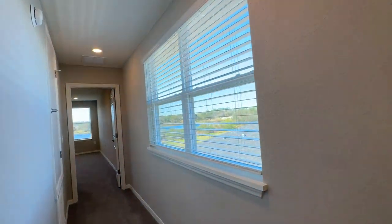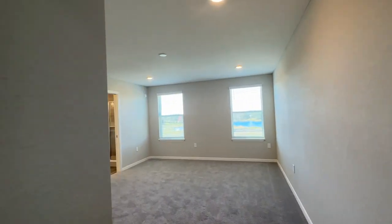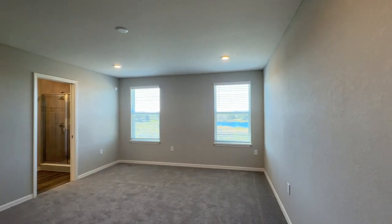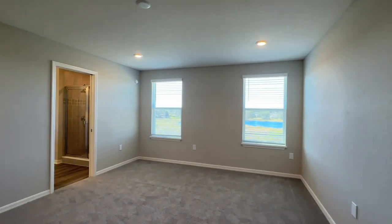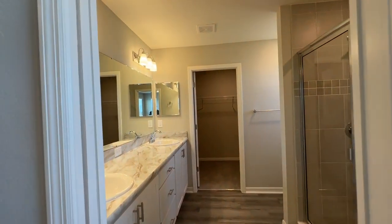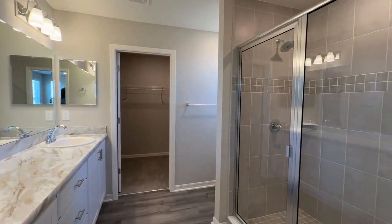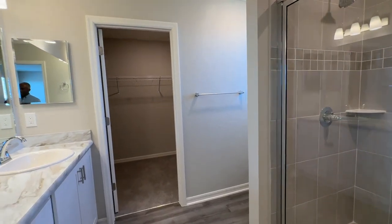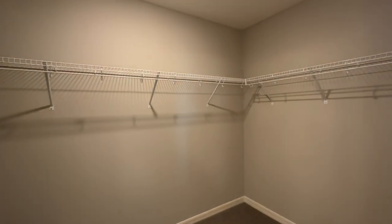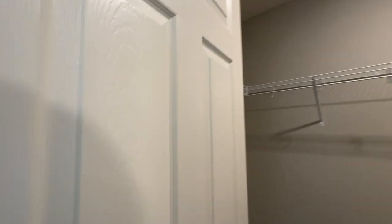Guess what? We haven't seen the primary suite. So let's go see it. Here we go — the primary suite. Nice sized area. You have your walk-in shower, your loo area and also your closet. Nice closet area.